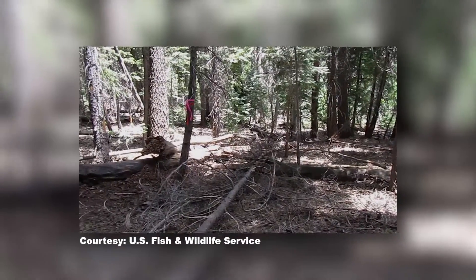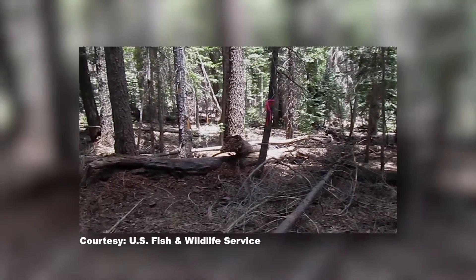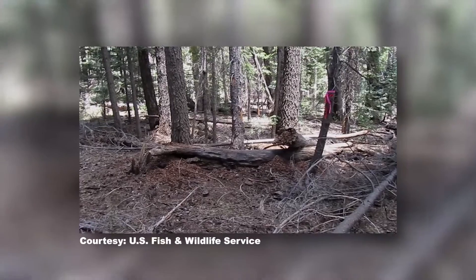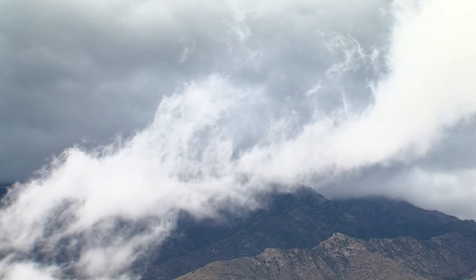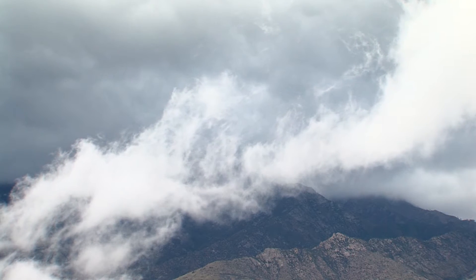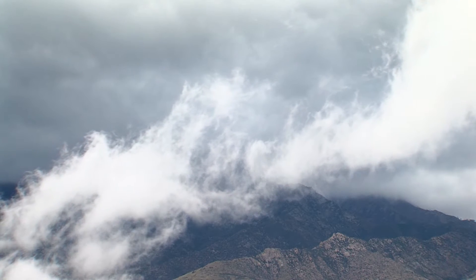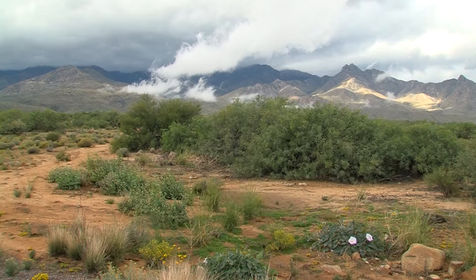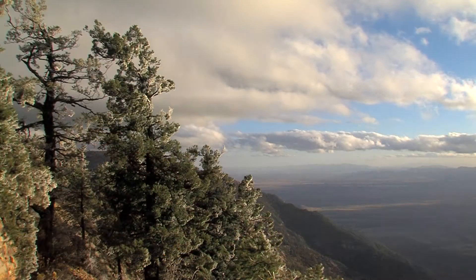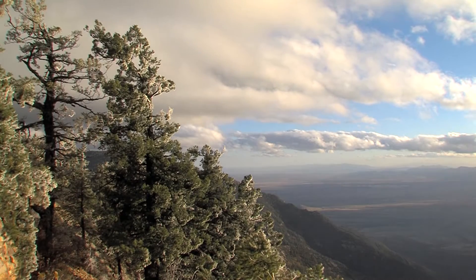It was a very dry year, so we were really concerned that there was the potential for this mountain to burn and that we would lose all the habitat for the squirrel. Mount Graham red squirrels are only found in the Pinaleño Mountains of southeastern Arizona, where the highest peak, Mount Graham, rises from the desert floor to an elevation of more than 10,700 feet.